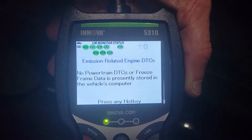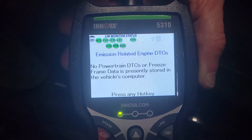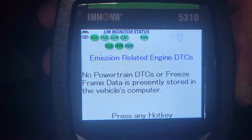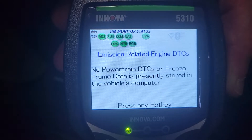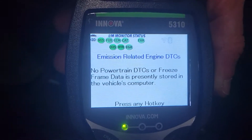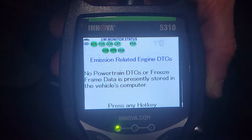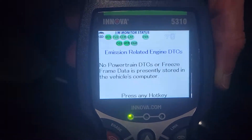As you see, emissions related engine DTCs — no powertrain DTCs or freeze frame data is presently stored in the vehicle's computer. All the green circles are each individual monitor, showing that they are ready. If they were not ready, they would be red, and you would see a code below the emissions related DTCs. Just wanted to show everybody that, to give everybody a little more confidence and understand that this car will pass emissions in all 50 states.